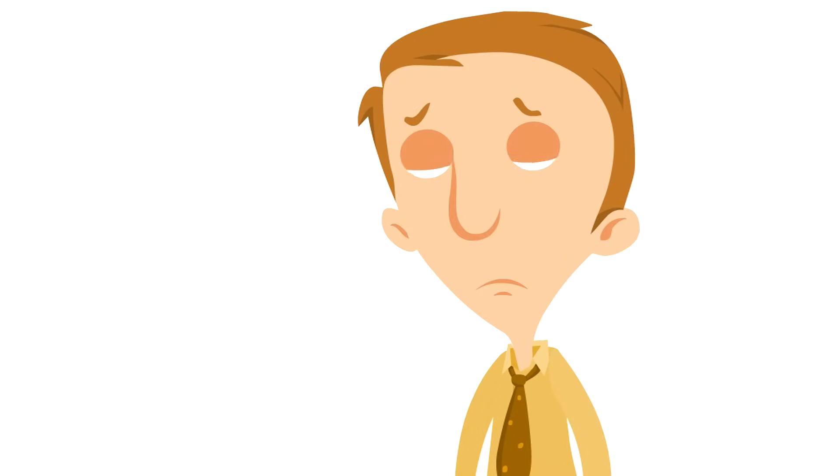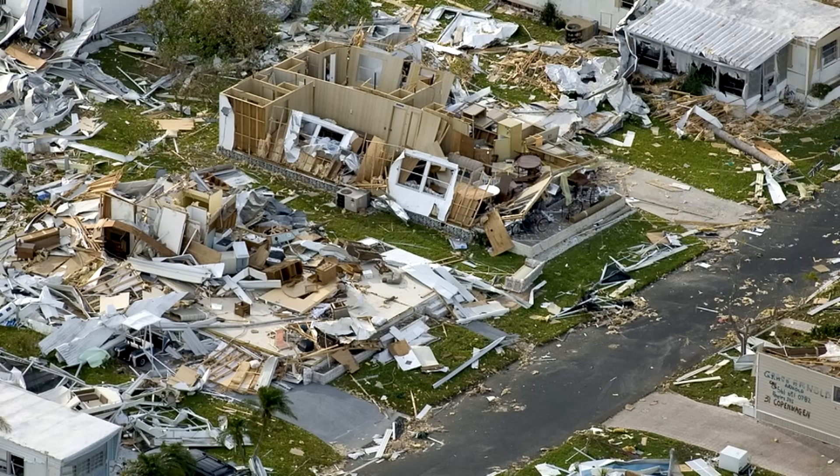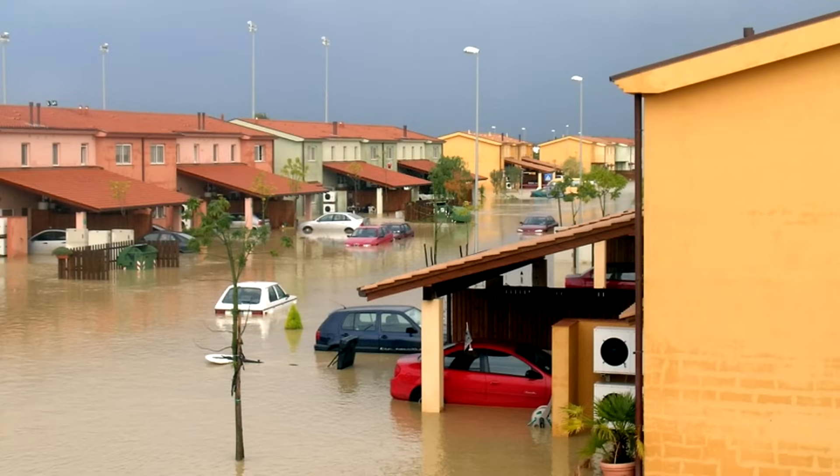Unfortunately, because hurricanes are so powerful, they can do a lot of damage. Just look at what a hurricane did to these buildings. Hurricanes can do a lot of damage not just to trees, but to buildings — even buildings that look really strong can fall apart in a hurricane. Hurricanes can also cause flooding because the rain doesn't have anywhere to go; there's so much rain and it just builds up causing flooding.